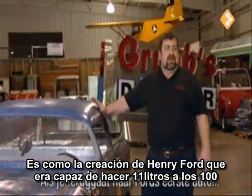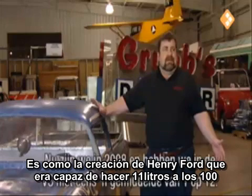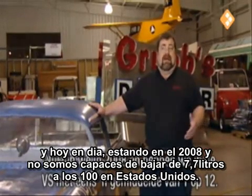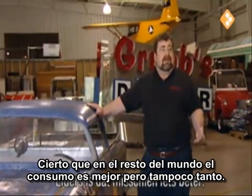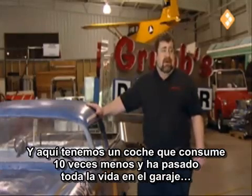You go back to Henry Ford's original creation, and it got 20 miles to the gallon easily. Here we are in 2008, and we're not able to achieve an average of 30 miles to the gallon in the United States. Certainly worldwide it's maybe that, but not a lot better. Here's a car that got 10 times that much in someone's spare time in their garage.